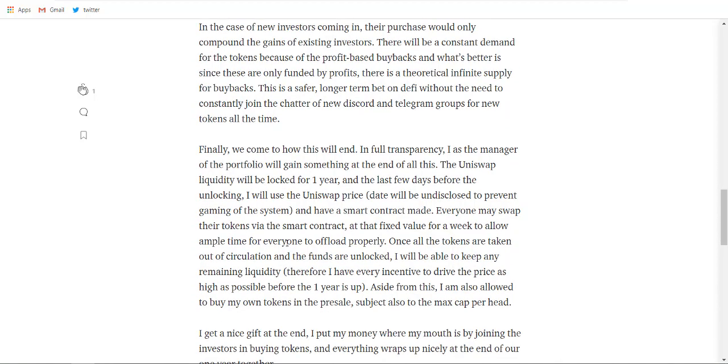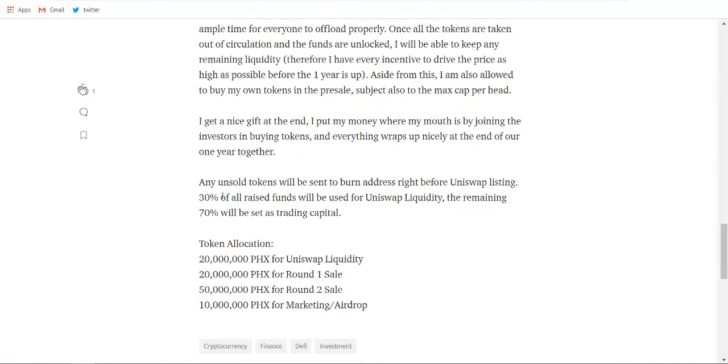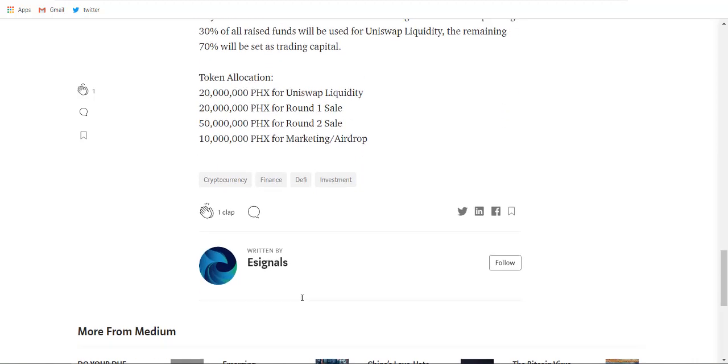Now let's see the token allocation. Any unsold tokens will be sent to the burn address right before the Uniswap listing. 30% of all funds raised will be used for Uniswap liquidity, while the remaining 70% will be used as trading capital. There are 20 million PHX for Uniswap liquidity, 20 million for round one sale, 50 million for round two sale, and 10 million for marketing and airdrops.